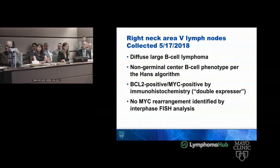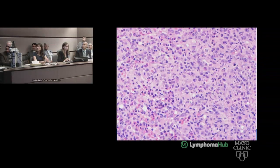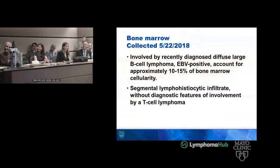FISH was done, and there was no MYC rearrangement identified. The patient then had a bone marrow collected on May 22nd, which at low power shows lymphoid aggregates composed similarly of large cells with irregular nuclear contours and prominent nucleoli. It had a similar staining pattern — positive for CD20; CD3 just highlighting some increased background T cells; CD30 showed a few scattered positive cells; and EBV was positive — about as positive as it gets. So this was involved by the diffuse large B cell lymphoma, EBV positive, at approximately 10 to 15% of the bone marrow cellularity.